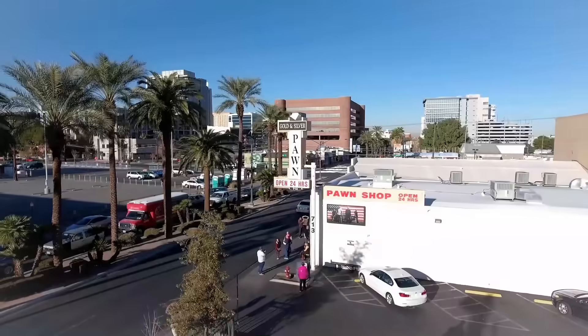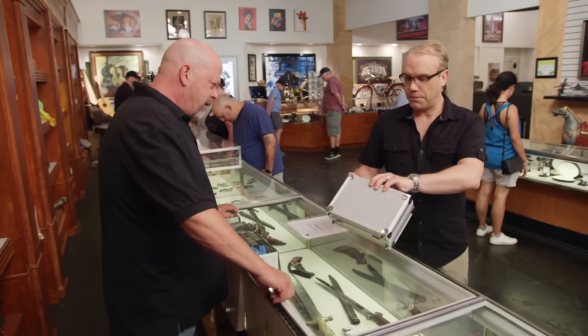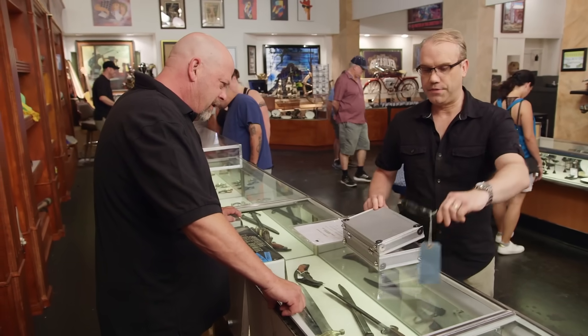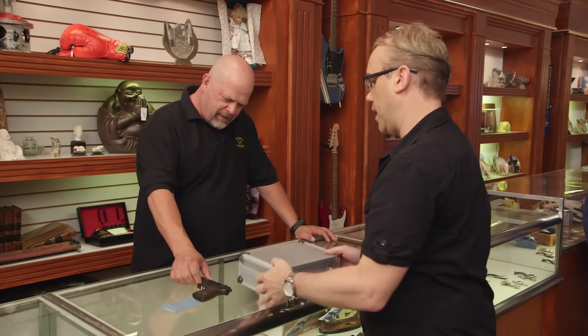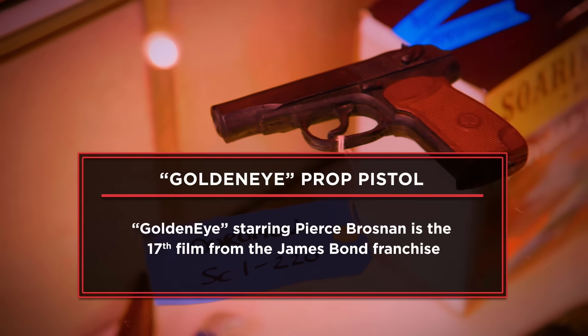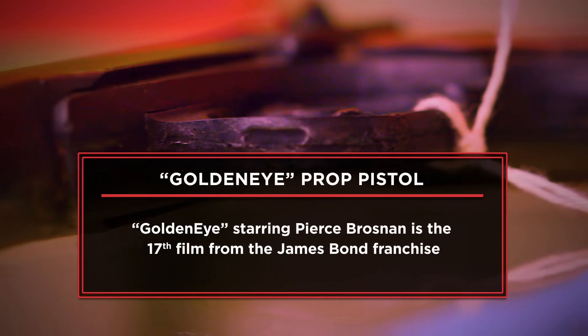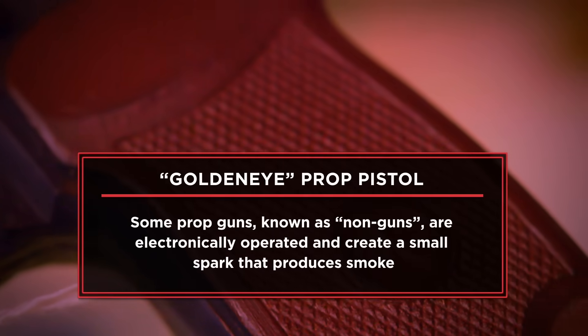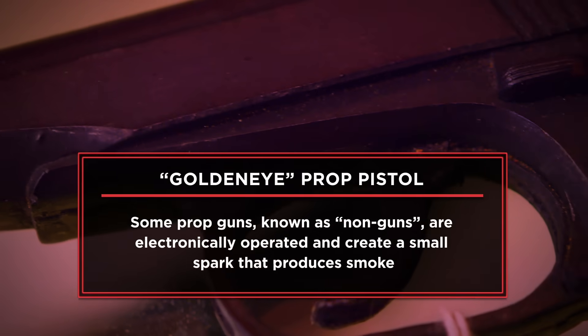How's it going? Good. How are you? Yeah, what can I help you with? Well, I have the prop pistol used by the villain in the 1995 James Bond movie, GoldenEye. I have the prop pistol used by the villain in the James Bond GoldenEye movie from 1995. According to my research, $3,000 seems to be about the average market street value for it, so that's what I'm hoping to get for it.